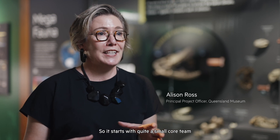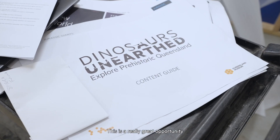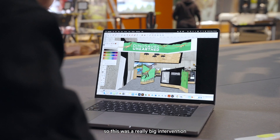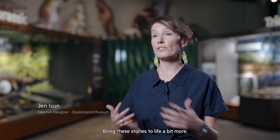It really does take a village to present and build an exhibition like this. It starts with quite a small core team who come up with the fundamental ideas, and then as we move through it builds. This is a really great opportunity for the museum because it's a permanent gallery, and that happens really maybe every 10 years, so this was a really big intervention for us to be undertaking — we're wanting to explore new stories and bring these stories to life a bit more.